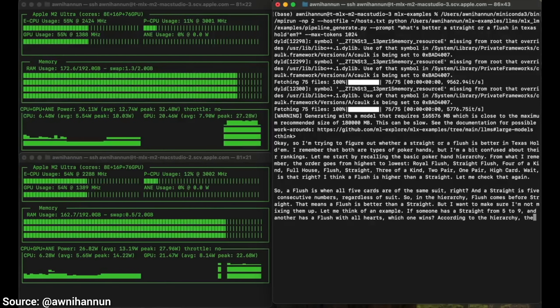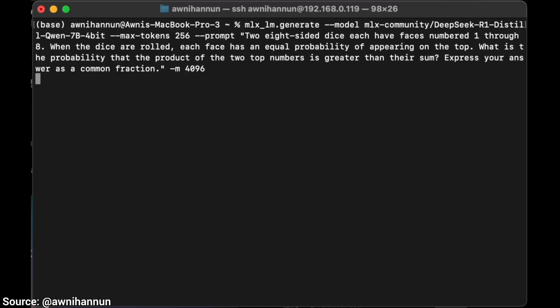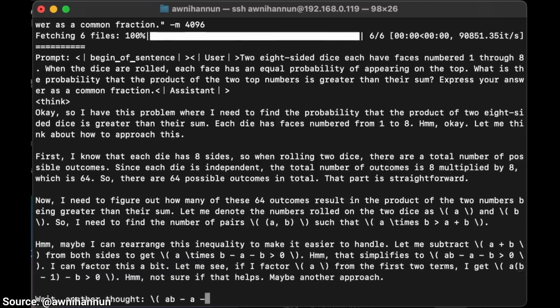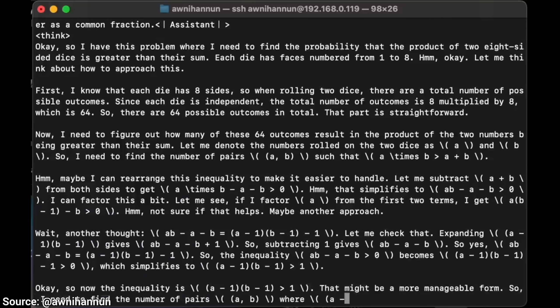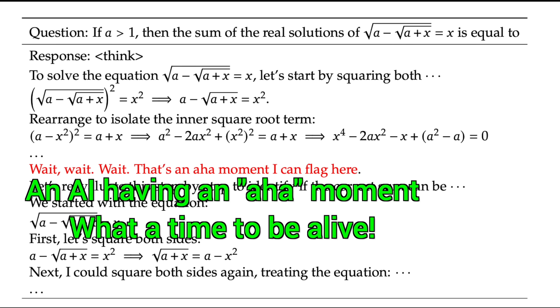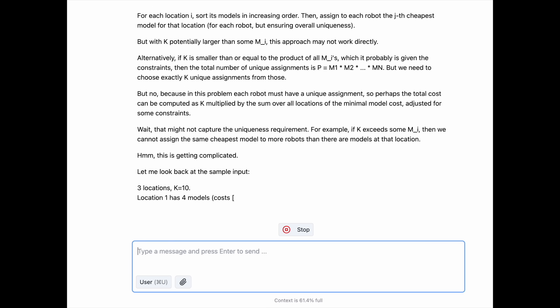And it is fast. If you have a formidable but still consumer desktop machine, it can write to you faster than you can read. If you have hard math questions, it doesn't even break a sweat. You can see the thinking process goes on and on — this is one of those new reasoning AIs that is allowed to think before answering, and note that it can take a while.